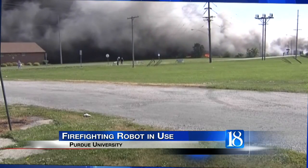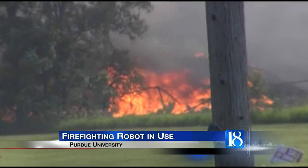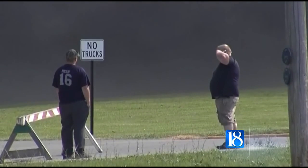Firefighters battling the fire at the Hoopston, Illinois tire plant on Wednesday got some unexpected help from Purdue University. News 18 videographer David DeLong shows us a firefighting robot in development that got its first field test during the fire. A call from the Champaign Fire Department came in to Purdue Fire Chief Kevin Ply Wednesday asking for assistance fighting the fire at JNRU's tire service in Hoopston.